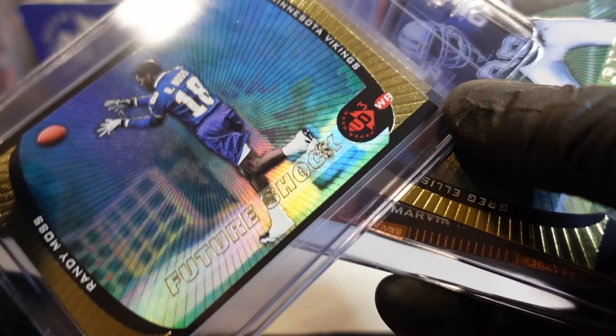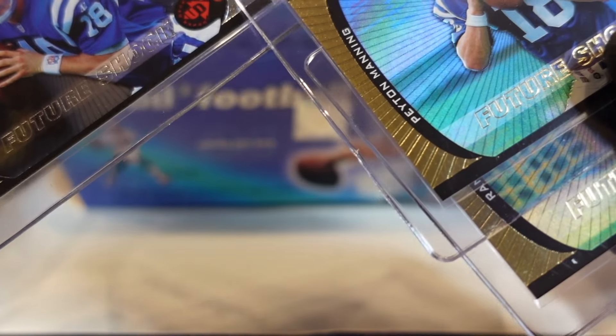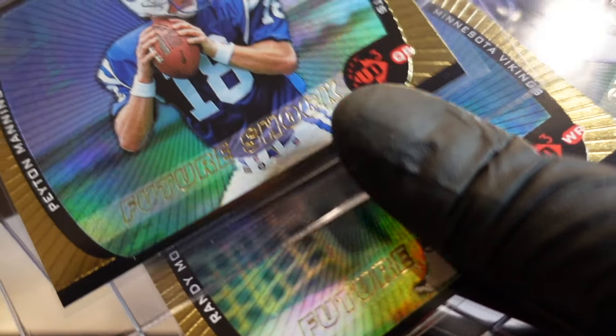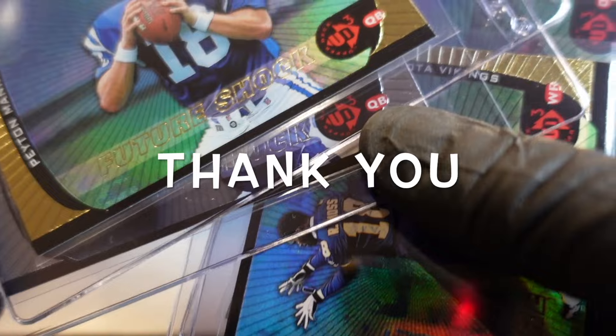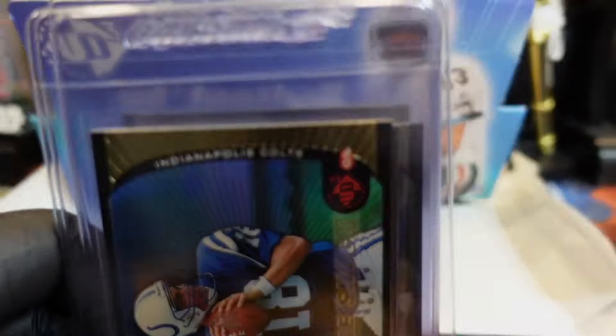So here are the notable mentions: we got Emmett Smith, Marvin Harrison — and there he is, Randy Moss. There he is, the sheriff — Omaha. Future Shock on both — they're numbered. Same picture on the back. Hit that like, hit that subscribe and we will catch you at the next one.